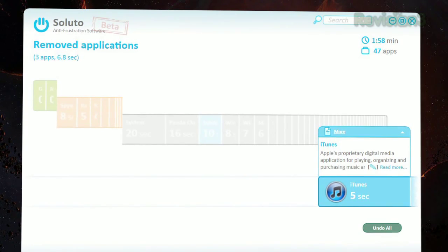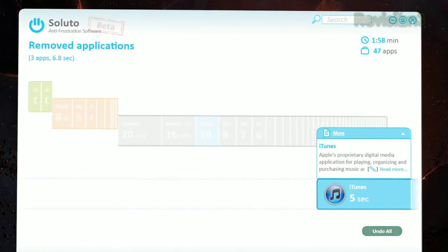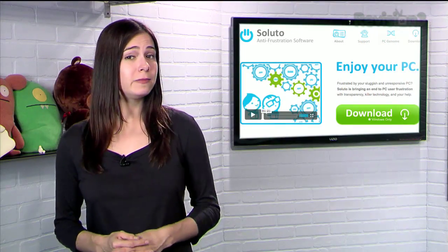And you can always change your mind by clicking on the Removed Applications section and putting a program back into the boot sequence. So cut down that boot time with a little help from Soluto.